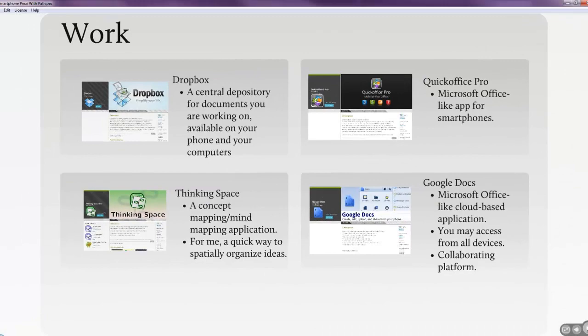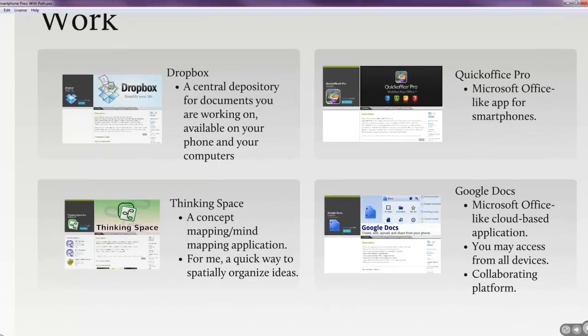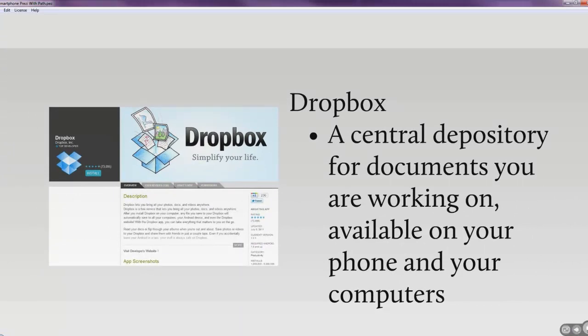Work-related apps help me coordinate work processes and projects. Dropbox is invaluable — if you don't have it, check it out right now. It's just a central depository of documents. If you have PowerPoints or an Excel grade sheet that you want to work on or access from multiple places, you install it on your desktop computers and share those files across every computer that has Dropbox installed, including your smartphone. At the beginning of a semester, my PowerPoints and syllabus are in Dropbox so I can work on them at home, at work, or access them on my phone.